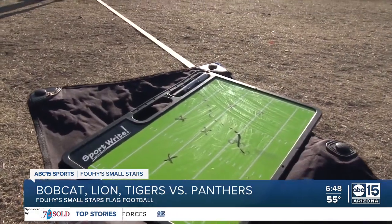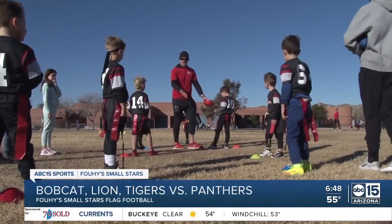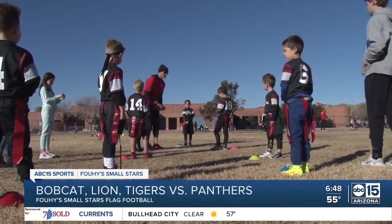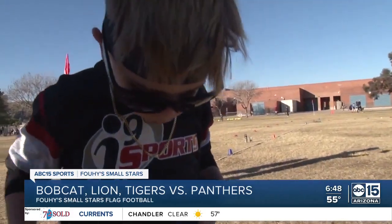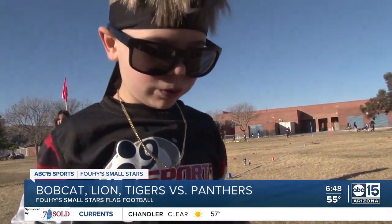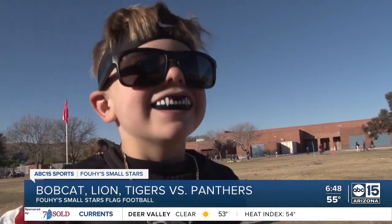Welcome to the Gridiron. Today it's the Bobcat Lion Tigers — if you can't agree on one name, go with all three — versus the Panthers. Bobcat Lion Tigers star KJ is dressed and ready to play, complete with a necklace, headband, sunglasses, and awesome mouthpiece.